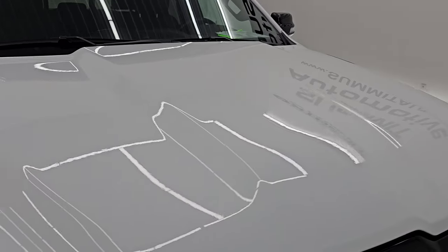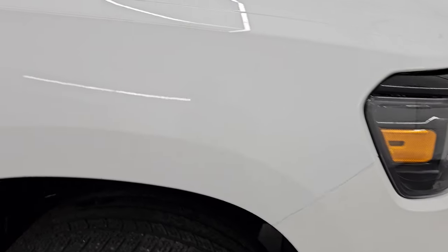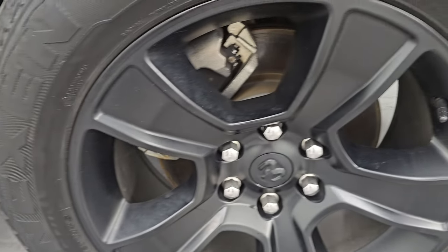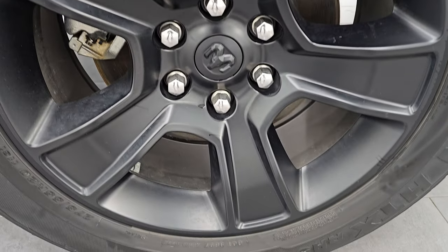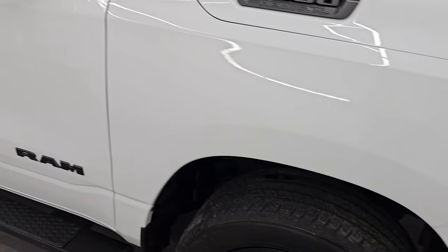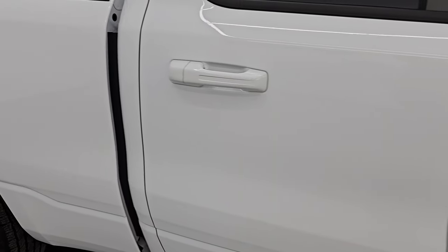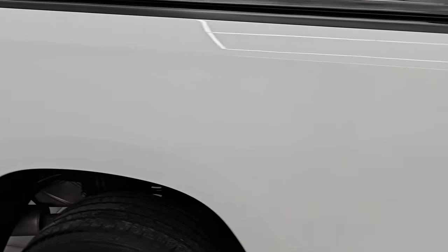Didn't see any dents or dings on the hood, that looks really good. The passenger side front fender is in excellent shape as well. Passenger side front wheel, no major scuffs or scrapes on there. And as you go down this side of the 2021 Ram 1500, take note of how clean that body is, how reflective and mirror-like that paint is.